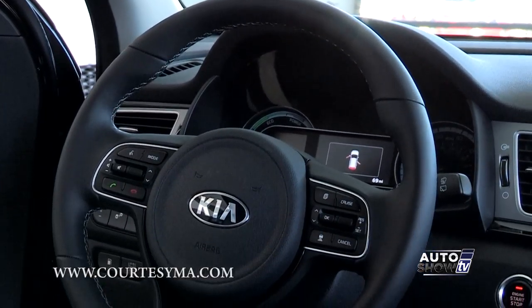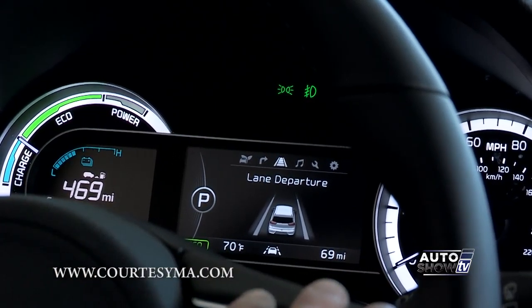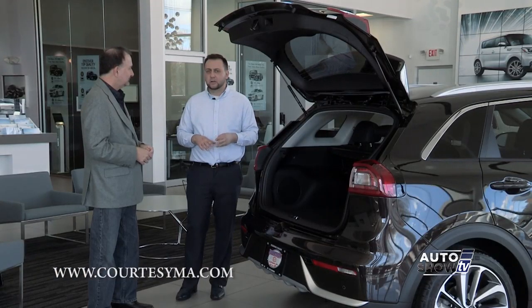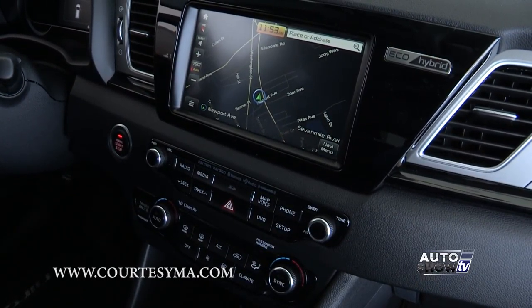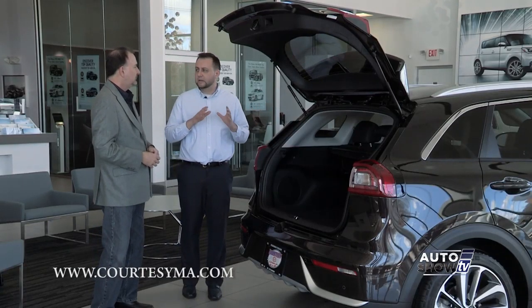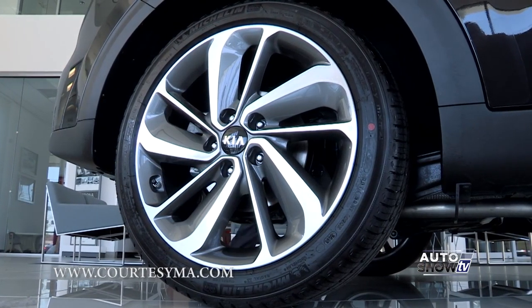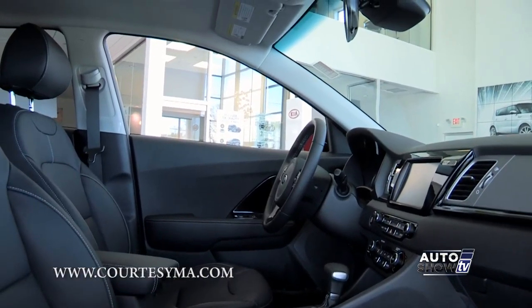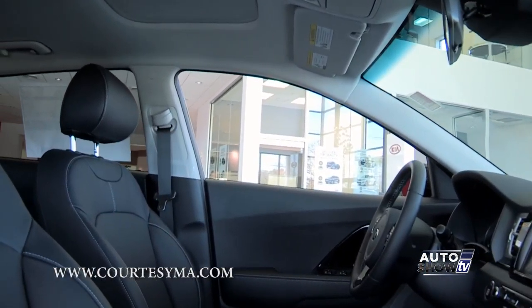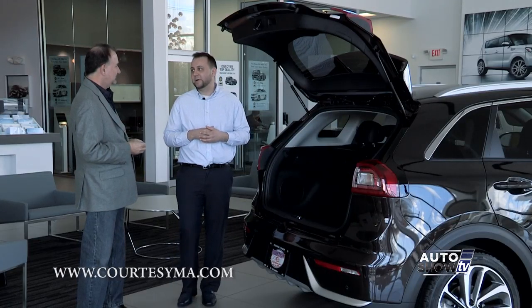You're going to get blind spot detection, lane departure warning, a rear cross-traffic alert, and a hard navigation system as well. It features an 8-inch touchscreen navigation, 18-inch alloy wheels, leather seating, heated and ventilated seats, a heated steering wheel, and push-button start.